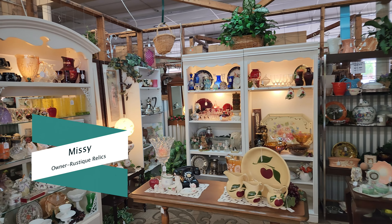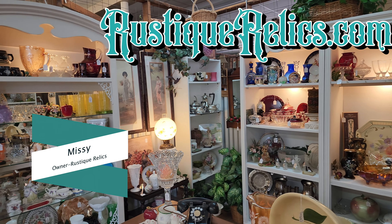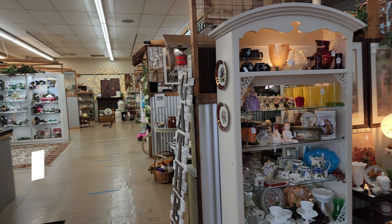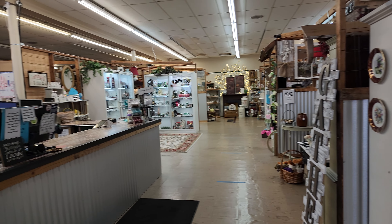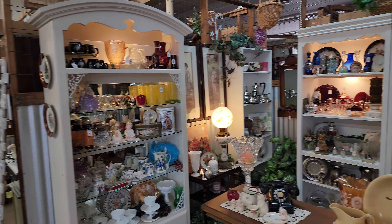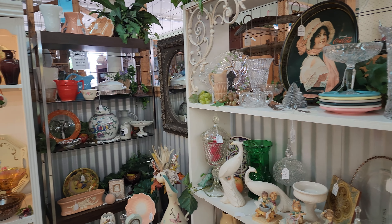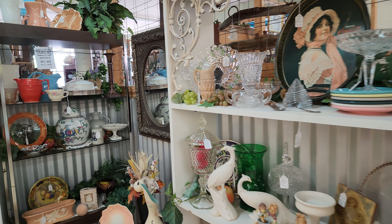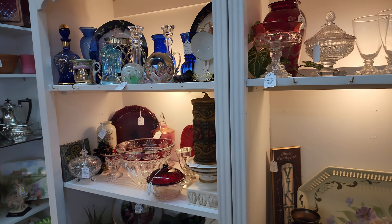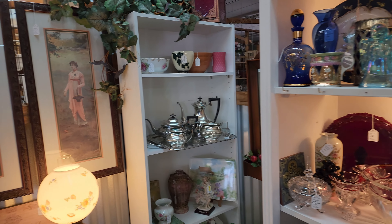Alright guys, this is Missy from Rusty Relics and I'm just going to take you on a booth tour down the aisle where the cash register is. So there's your register. This is A10 which I've showed you before, but of course our vendors always bring new items in. So let me just give you a quick view of some of the stuff in this booth.